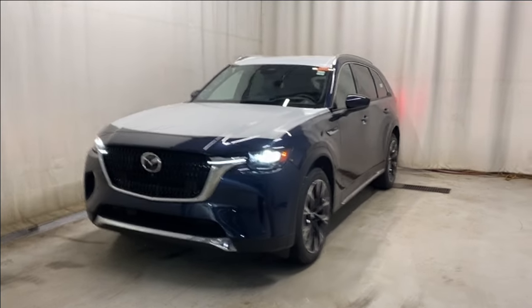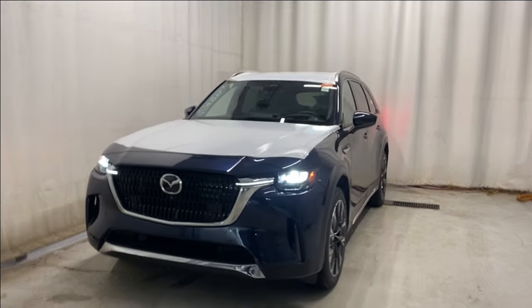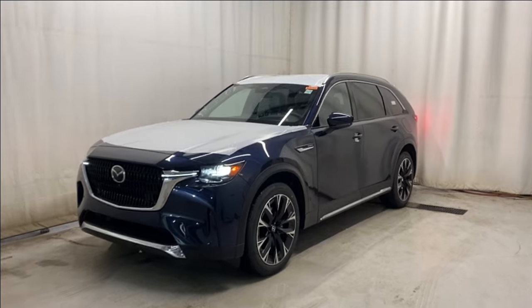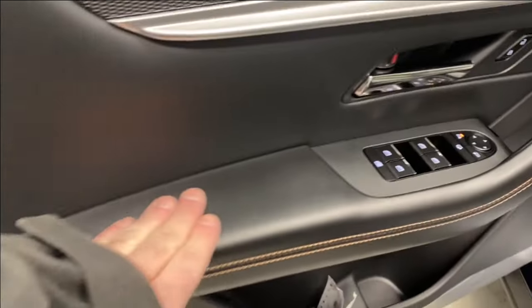Here we have the all-new 2024 Mazda CX-90 PHEV GT all-wheel drive. It comes with a 2.5-liter four-cylinder engine and automatic transmission in a beautiful dark blue color. Let's take a look inside.